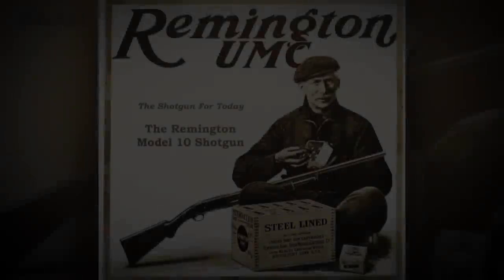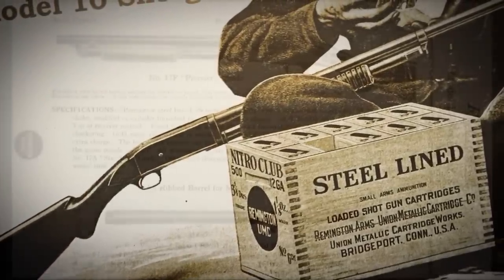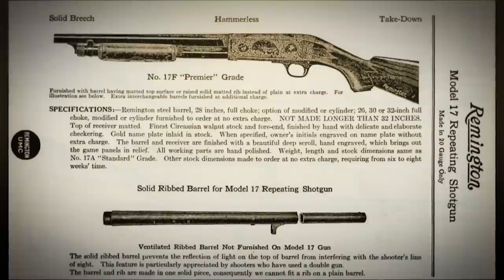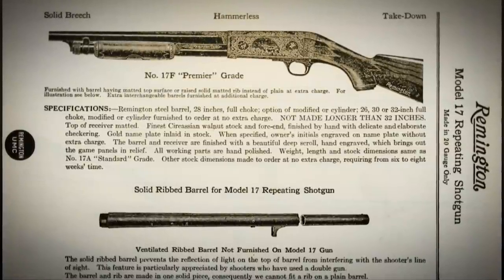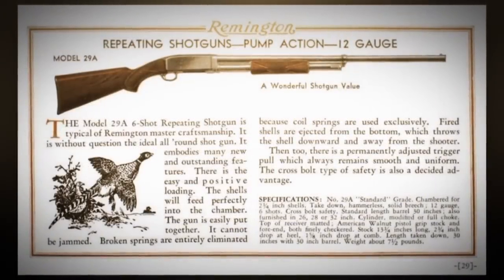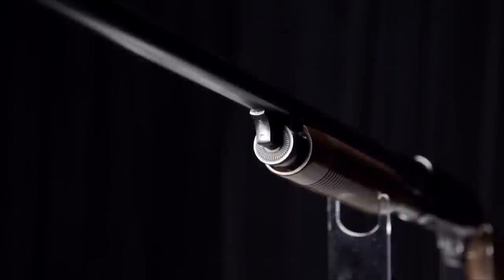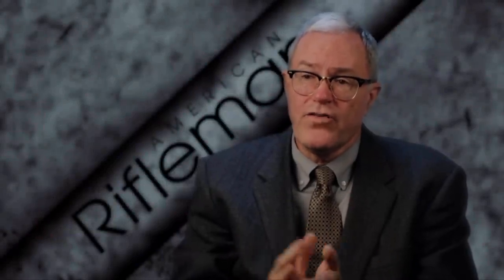Remington had some repeating shotguns — a Model 10, a Model 17 that followed a couple years later. It was a combination of a basic Browning design as improved by Pedersen. Then a Model 29 and Model 31 pumps came along. They were both moderately successful, but all the Remington pump shotguns were lagging significantly behind the Winchester Model 12.